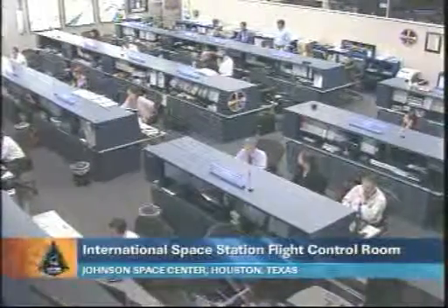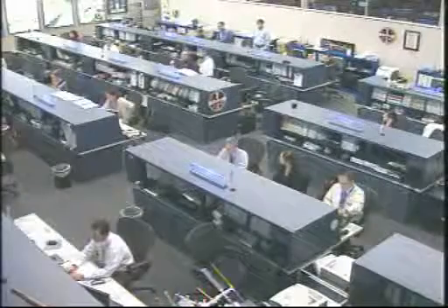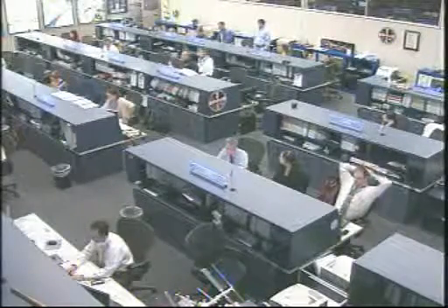This is Mission Control Houston. Welcome to today's ISS update. It is Monday, October 15th, 2012. This is a live view inside the space station flight control room here at the Johnson Space Center.